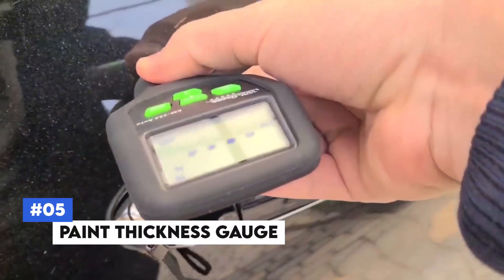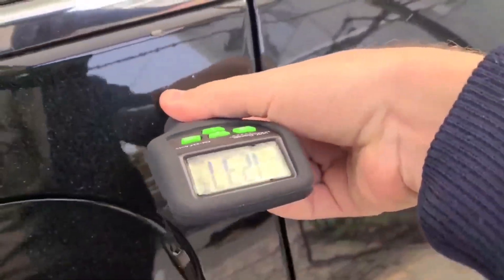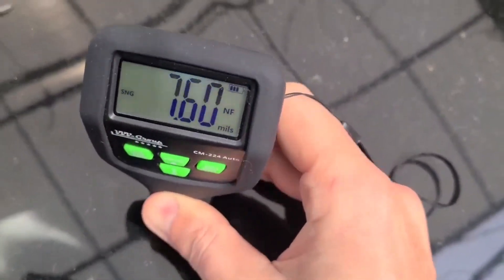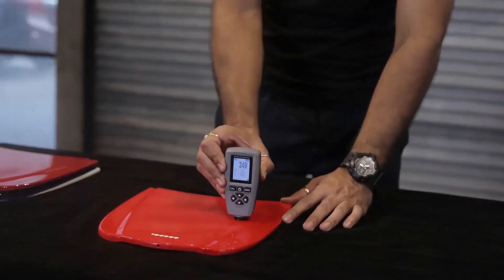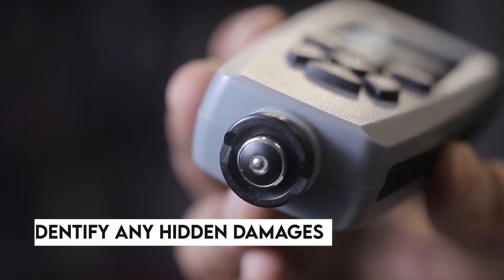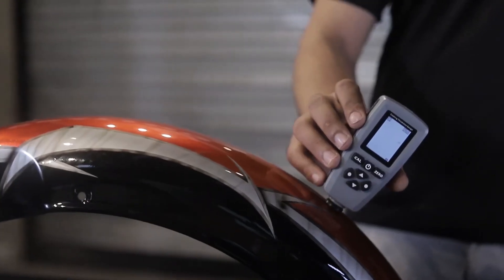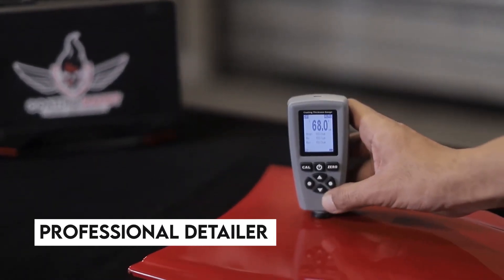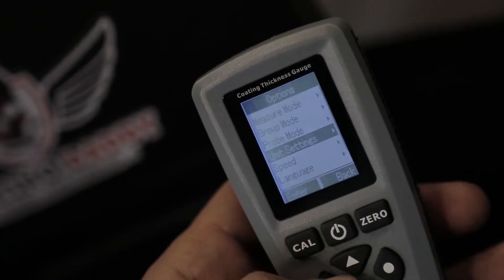Number 5: Paint Thickness Gauge. Have you ever purchased a used car and wondered about the integrity of its paint job? The paint thickness gauge measures the thickness of paint on your vehicle, helping you detect any areas that might have been repainted or repaired. It provides accurate readings via a digital display showing measurements in microns, allowing you to assess paint quality and identify hidden damages — perfect for car enthusiasts, professional detailers, or anyone buying a used car.